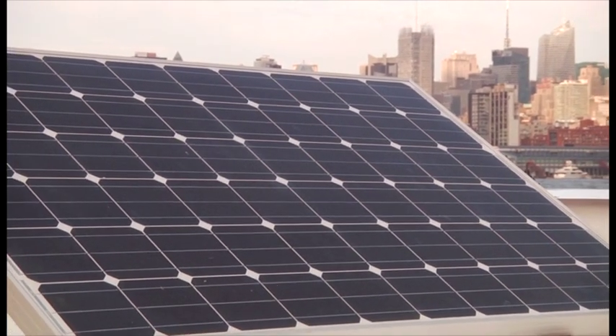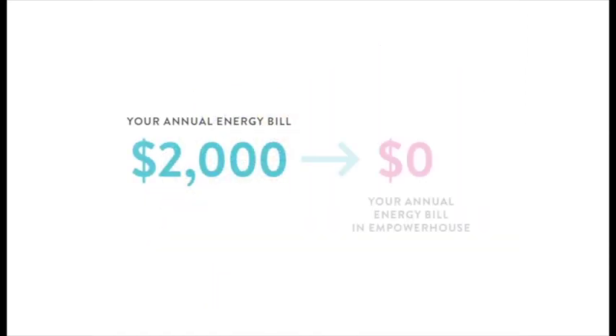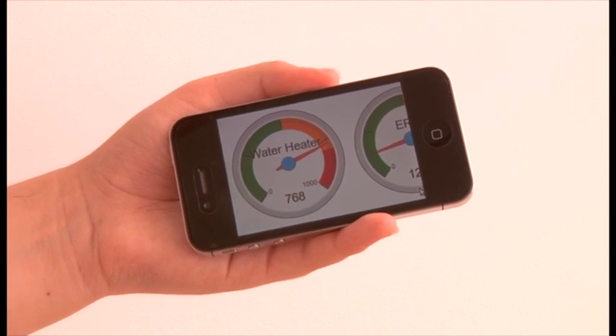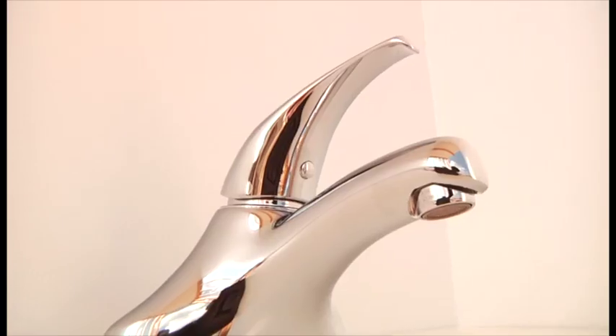A carefully scaled photovoltaic array, complemented by a green roof module system, brings the house to site net zero. Easy-to-use displays empower the family to control their environment while monitoring their energy usage. Water-efficient, low-flow fixtures significantly reduce water consumption throughout the house.